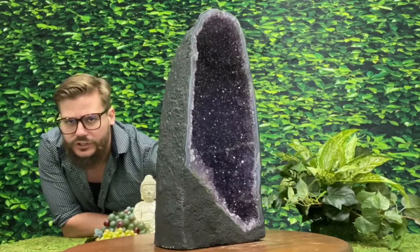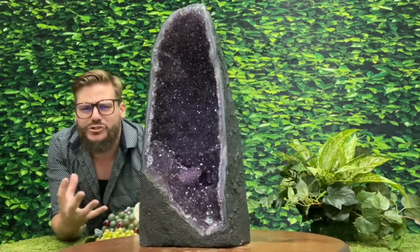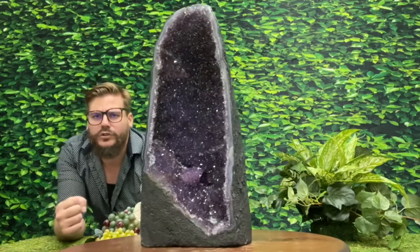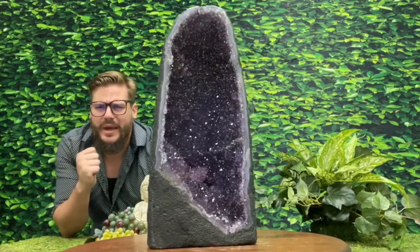So many beautiful things to offer. Look at the way the light just dances and glistens across every crystal point. Truly mystical, majestic, and wonderful. But enough of me — let's take a closer look at what makes this particular piece so magnificent.